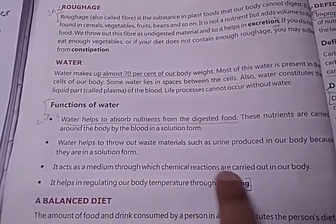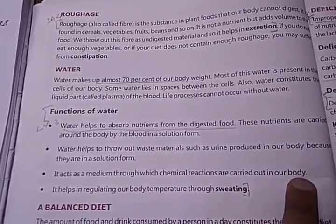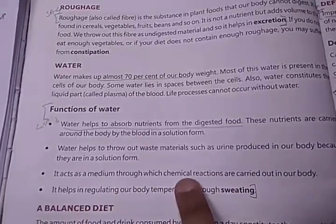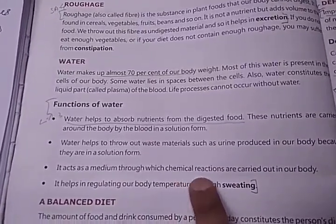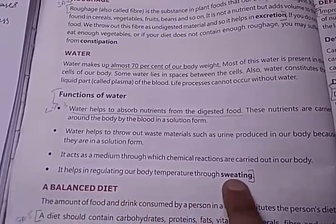Water acts as a medium through which chemical reactions are carried out in our body, meaning it also helps our body to perform chemical reactions.